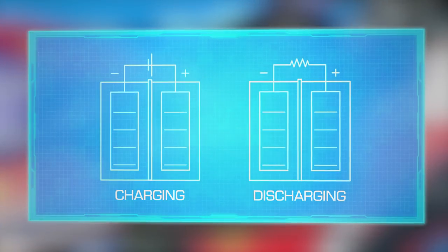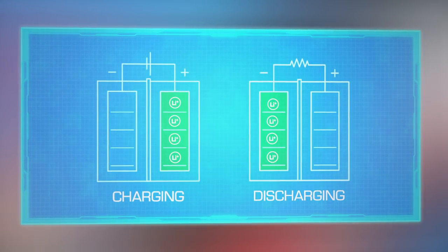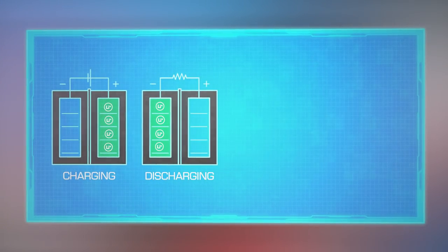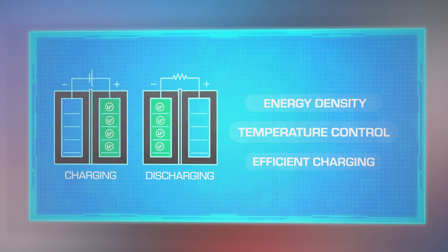As with many modern applications — just like your laptop or your phone — the battery is made up of multiple lithium-ion cells, blending a range of liquid metals to provide the best trade-off between energy density and temperature control, with the added requirement of efficient charging and usage.